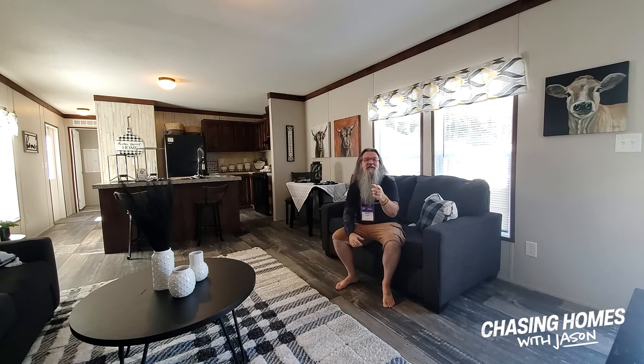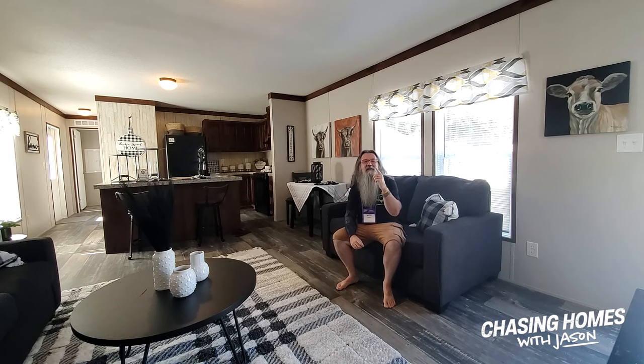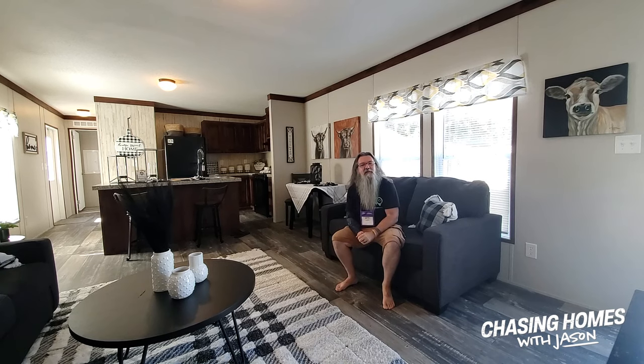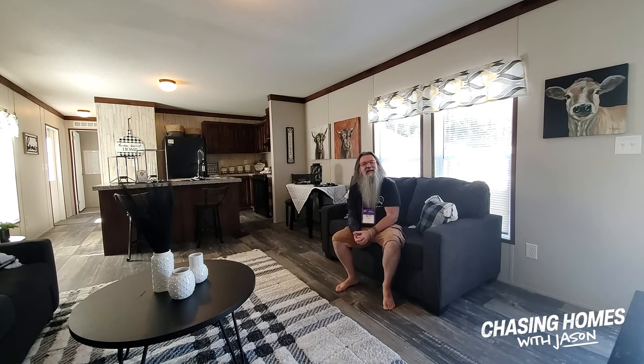This is Jason. We're chasing homes with ManufacturingHomes.com. This is the Yellow Jacket by Magnolia. If you want to find out any more information about this home, I'll drop some links down below. Super nice little two-bedroom single-wide — I know you guys love it. I appreciate the fact that you take your time to watch these videos. I want to make sure that we're producing the kind of content that you like, so your feedback is important. I'm Jason — we're chasing homes, and we'll see you next time.